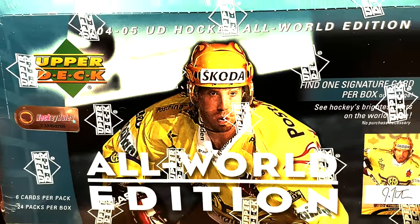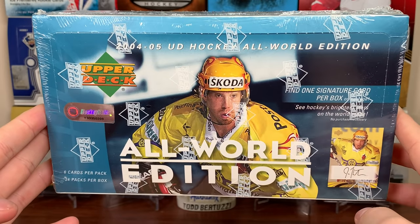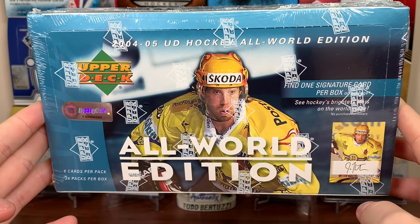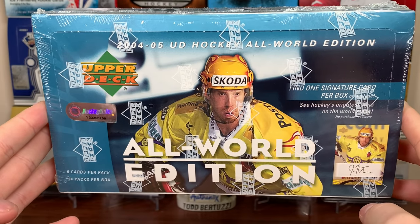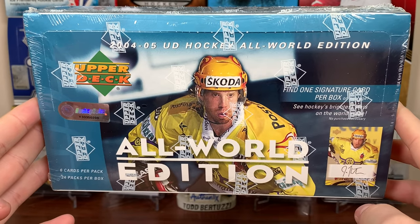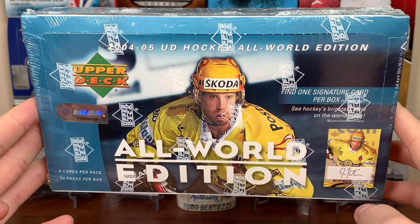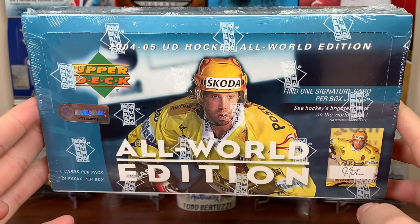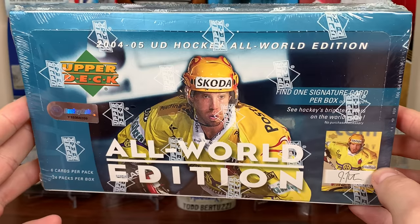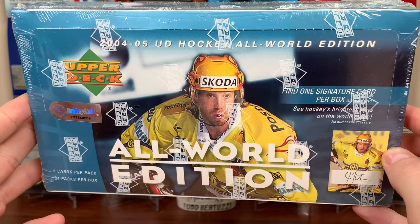All right, 011 here, and today we got a hobby box of 04-05 Upper Deck Hockey All World Edition. The 04-05 lockout — very different circumstances back then. Money was a big thing, getting the salary cap. This was a full year lockout for the NHL and a lot of players freaked off to Europe. This set has cards of NHL players in Europe — like Jumbo Joe playing for HC Davos, a Swiss league team. Very intriguing product.